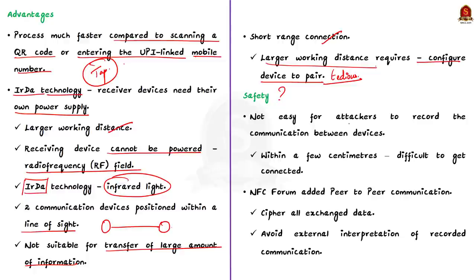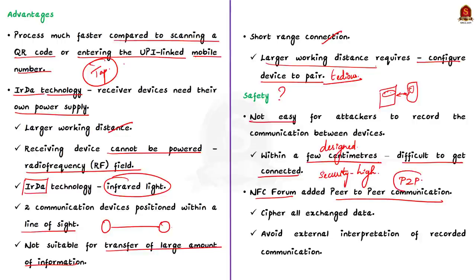Regarding safety: firstly, it is not easy for attackers to record communication between devices because NFC is designed for operation within a few centimeters, making it difficult for attackers to connect. The security level of NFC communication is by default higher than other wireless protocols. Secondly, the NFC Forum added peer-to-peer (P2P) communication, which ciphers all exchanged data to avoid external interpretation. NFC also reduces the chance of human error.